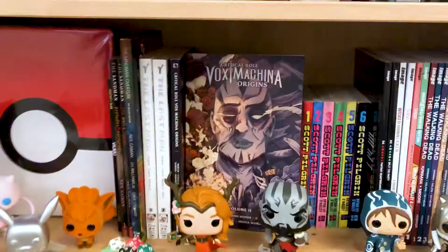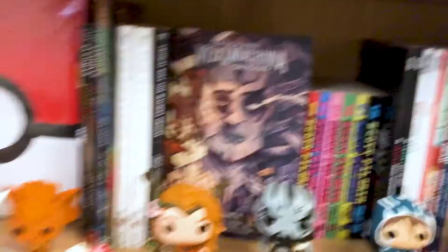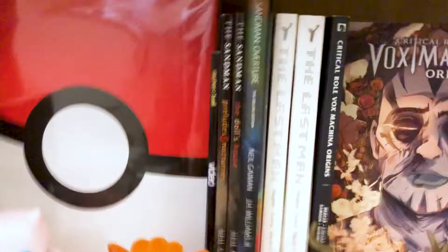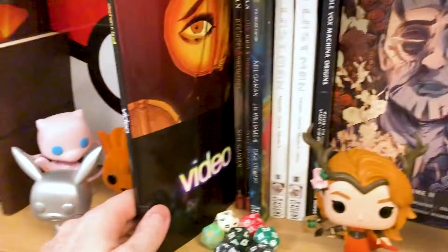Volume 2 of Darth Vader, the Kieron Gillen run. Final little bit now — moving down to the bottom shelf, we have my Indies. And obviously not Indie Indies, but smaller print labels and stuff like that.